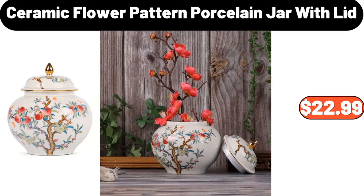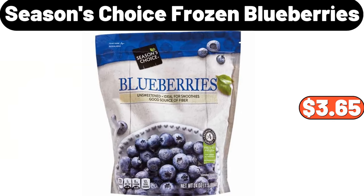Ceramic Flower Pattern Porcelain Jar With Lid, $22.99. Seasons Choice Frozen Blueberries, $3.65.